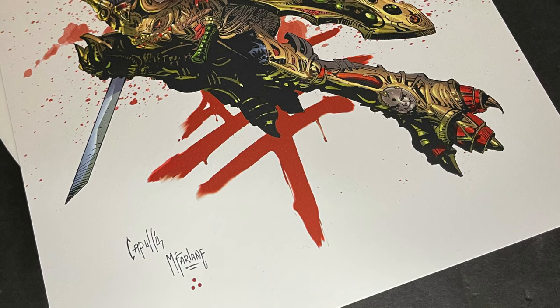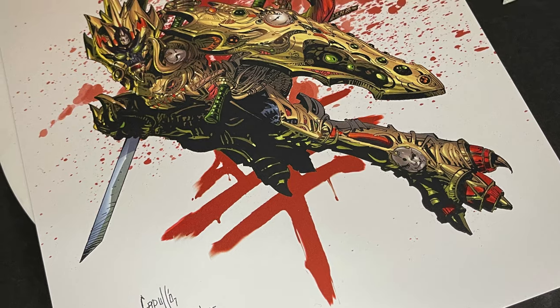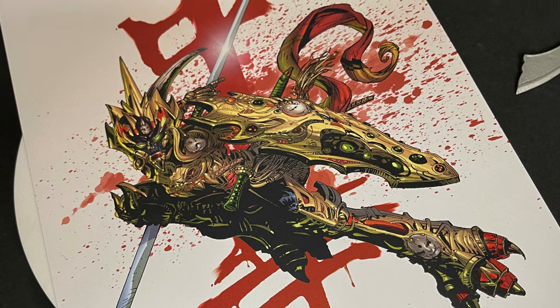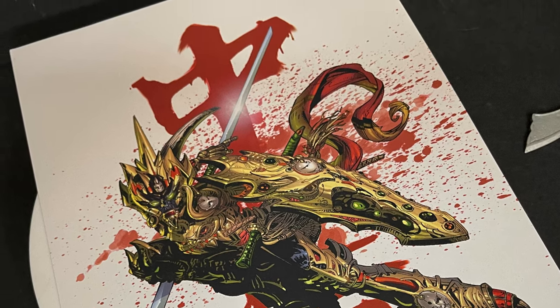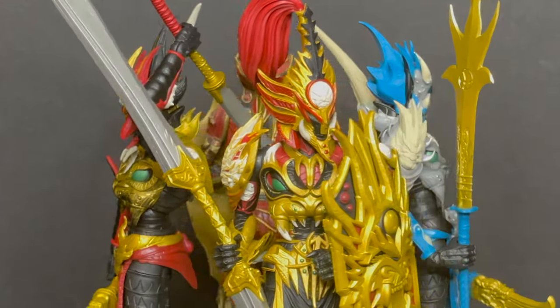And if I'm being 100% honest, as corny as it is, I do really like that they put the art print in there — it's like putting a comic book in. That's just the old school 90s nostalgia in me. You suckered me with an art print! Let me know what you found in the comments — I'll talk to you guys soon. Adios.